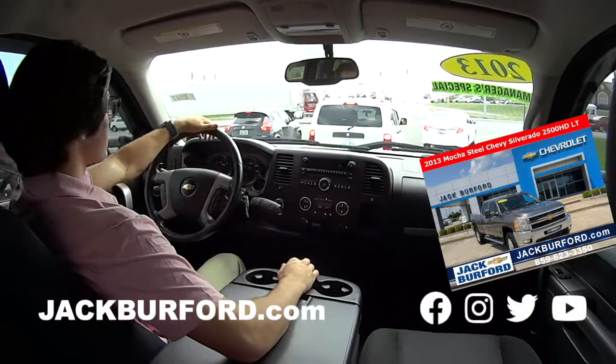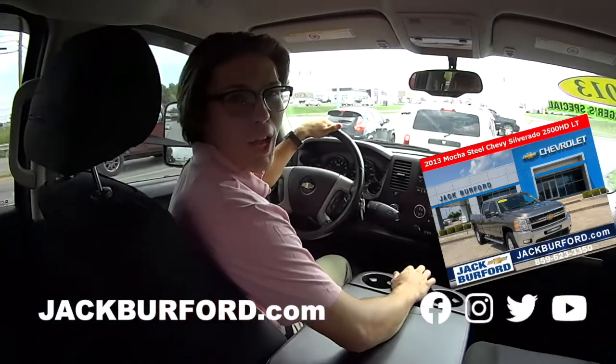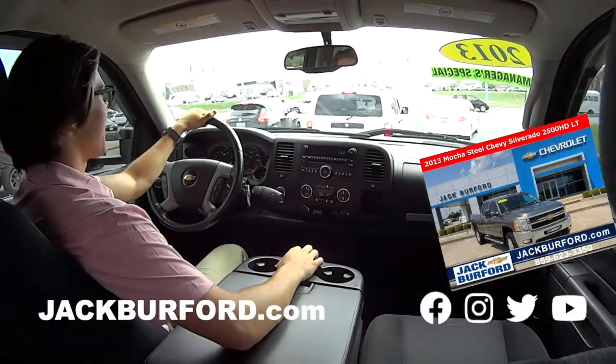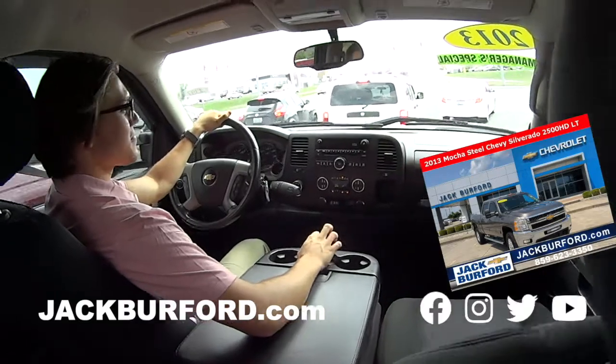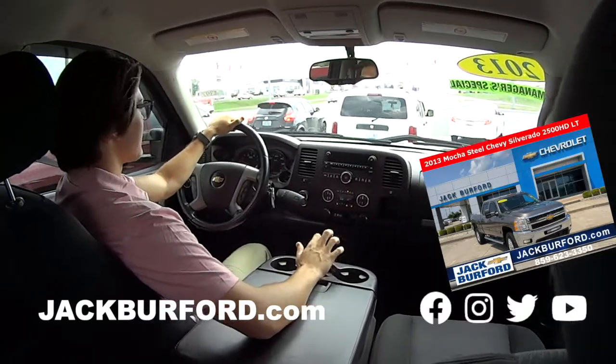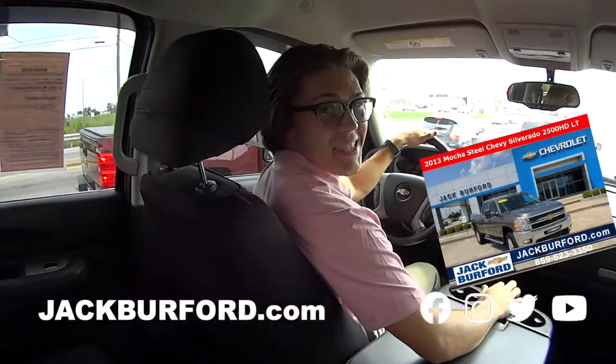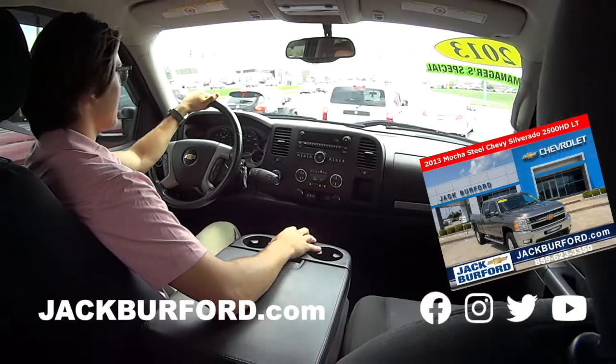Great farm truck, am I right? All day every day. Hey, come see Chase — 623-3350, right across from Walmart and Lowe's. The manager special, or check it out at jackburford.com. Thank you Chase, see you guys!